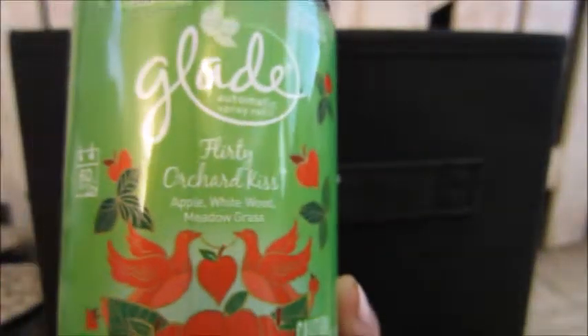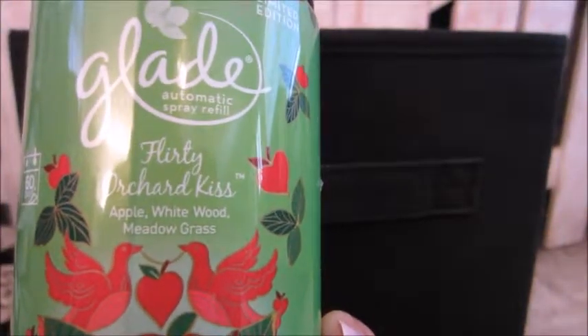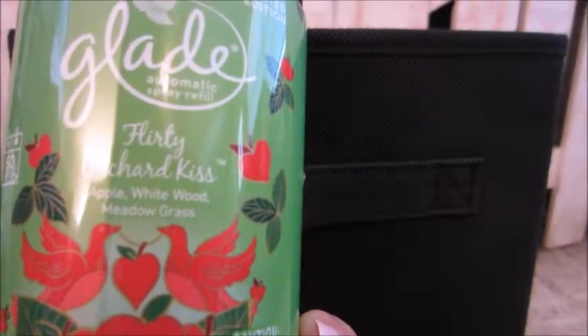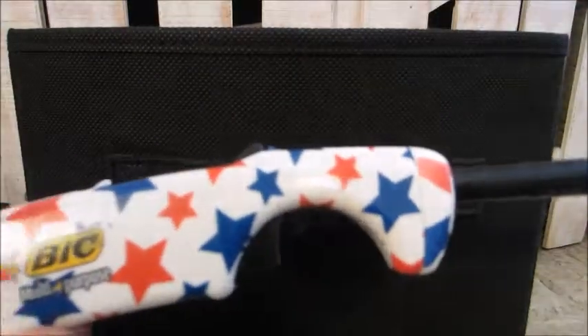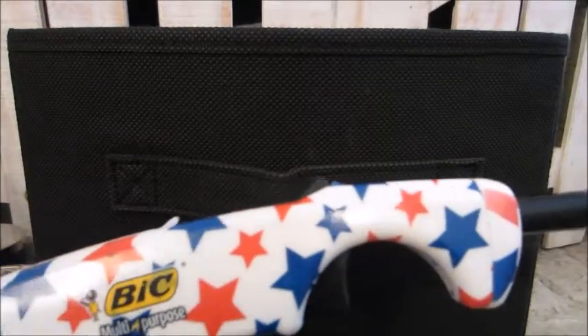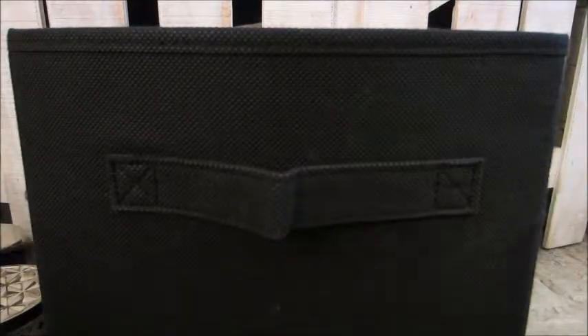I went through one of these automatic sprays. This was the Glade Flirty Orchid Kiss — apples, white wood, and meadow grass. Great to have in the fall time. I also used up one of my Bic lighters; I had gotten this one in the summertime for Memorial Day and July 4th and finally used that baby up.